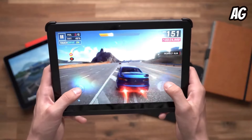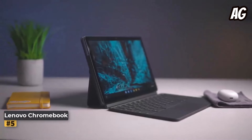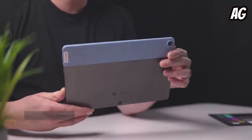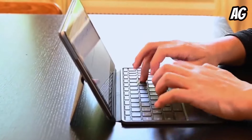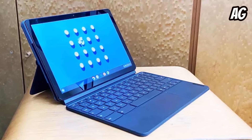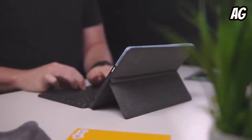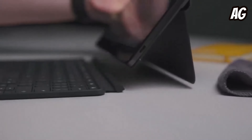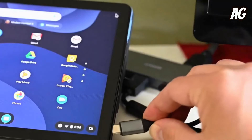This longevity ensures uninterrupted usage throughout your day, whether you're traveling or enjoying leisure time at home. Number five: Lenovo Chromebook Duet, priced at $249. The Lenovo Chromebook Duet offers solid performance and impressive battery life, making it a compelling choice for budget-conscious consumers. The inclusion of a detachable keyboard at no extra cost adds to its value proposition, effectively transforming it into a versatile productivity device. Design-wise, the Duet impresses with its sleek and portable form factor, measuring just 0.3 inches thick and weighing a little over a pound without the keyboard.